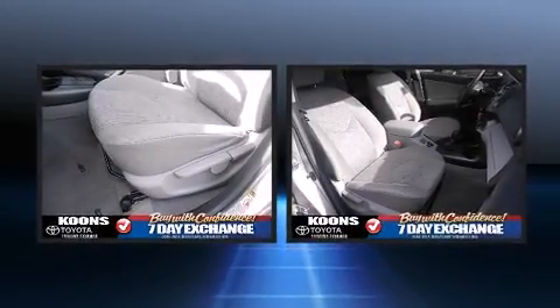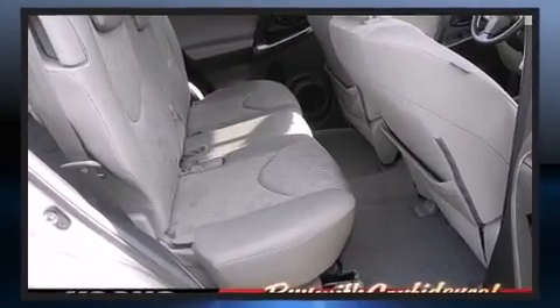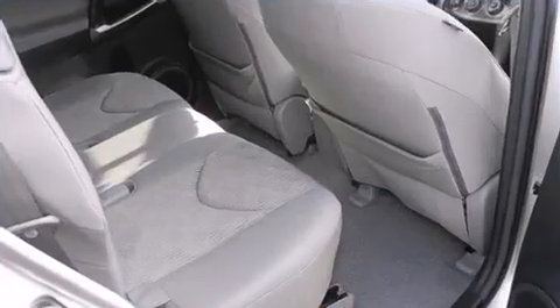Enjoy your favorite music via the stereo system, which includes a CD player with MP3 capability and six speakers providing excellent sound throughout the cabin.